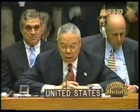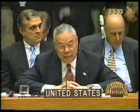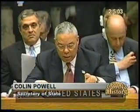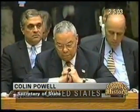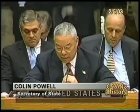Our conservative estimate is that Iraq today has a stockpile of between 100 and 500 tons of chemical weapons agent. That is enough agent to fill 16,000 battlefield rockets. Even the low end of 100 tons of agents would enable Saddam Hussein to cause mass casualties across more than 100 square miles of territory — an area nearly five times the size of Manhattan. Let me remind you of the 122-millimeter chemical warheads that the UN inspectors found recently. This discovery could very well be the tip of a submerged iceberg. The question before us all is when will we see the rest of the submerged iceberg?